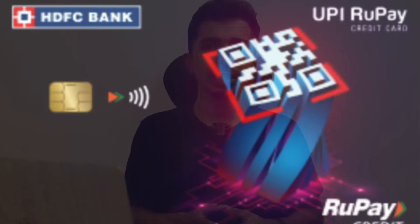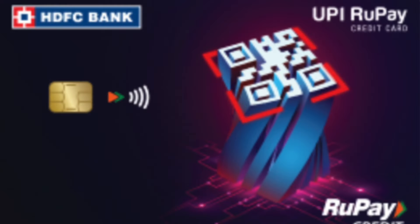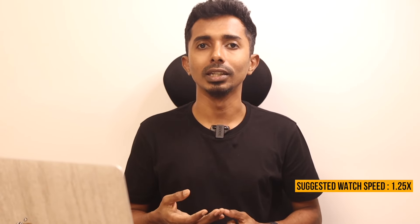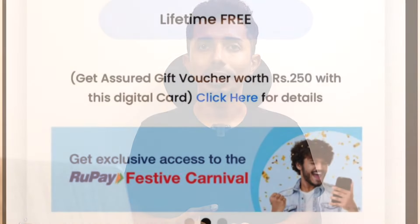This video is about the UPI RuPay credit card in HDFC Bank. If you look at a new video channel, you can also send a card to an individual. If you send a new card after the selected channel, it can be used with HDFC Bank.